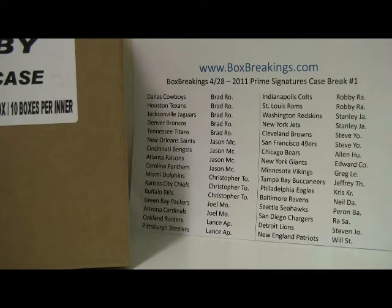Hey everybody, how you guys doing? This is Al from BoxBreakings.com here for the first case break of 2011 Prime Signatures from Panini — 10 boxes here. I'll shoot up on the wall which tells you which teams you own, in order of most teams. Brad owns the most spots with five, followed by Jason with four, Christopher with three, and a bunch of people with two spots and then another bunch with one spot, which usually happens with case breaks.